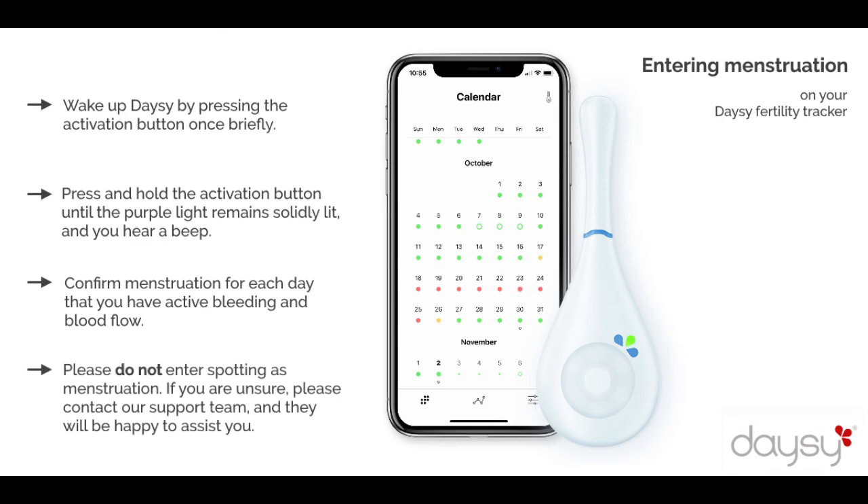Please do not enter spotting as menstruation. If you are unsure, please contact our support team and they will be happy to assist you. The better you know your cycle, the easier it will be for you to distinguish a real menstruation from other bleeding.